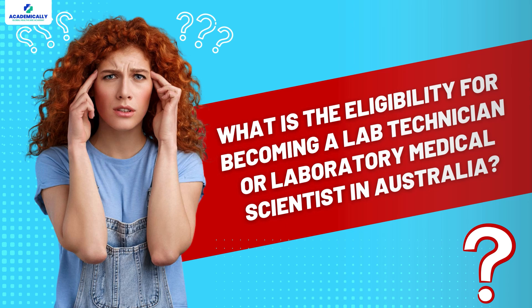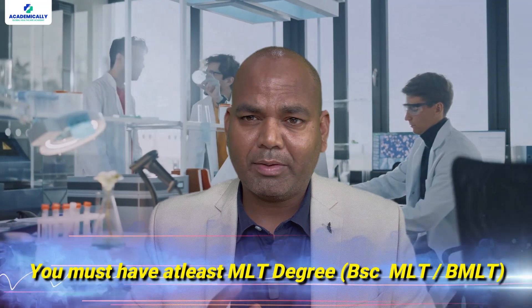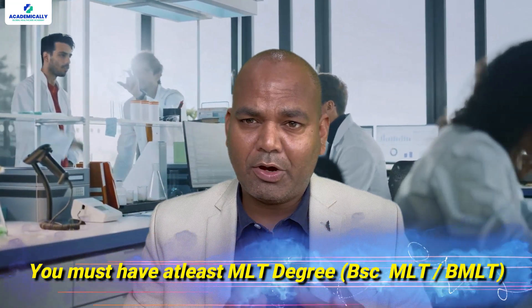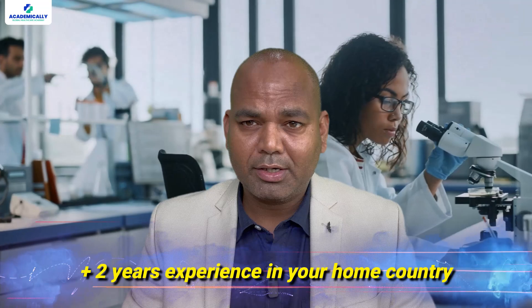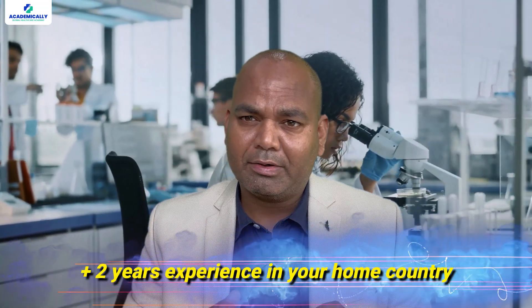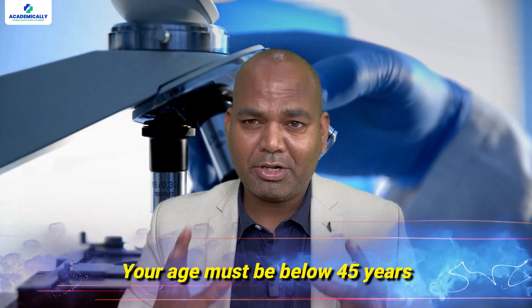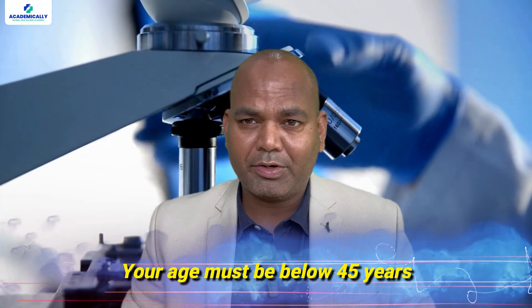If you want to become a lab technician or laboratory medical scientist in Australia, the minimum requirement is you must have a BSc MLT or BMLT degree, plus two years of work experience in your home country — whether it is a hospital or a small laboratory. Your age must be below 45 years of age.